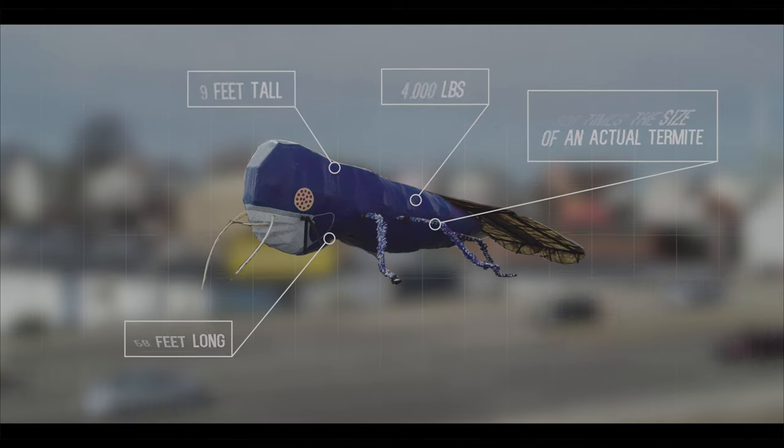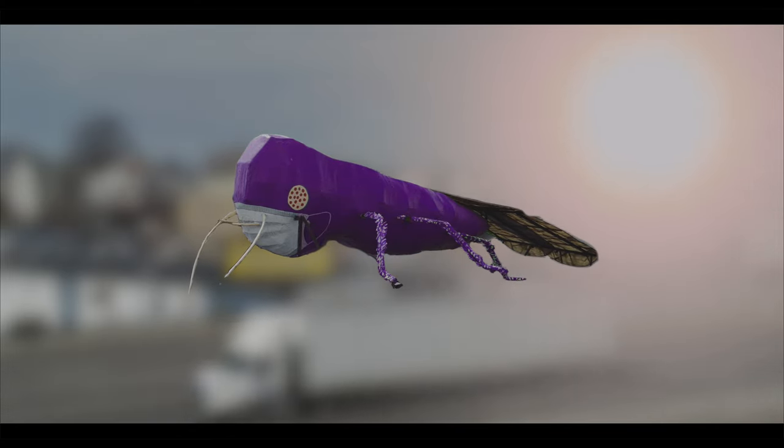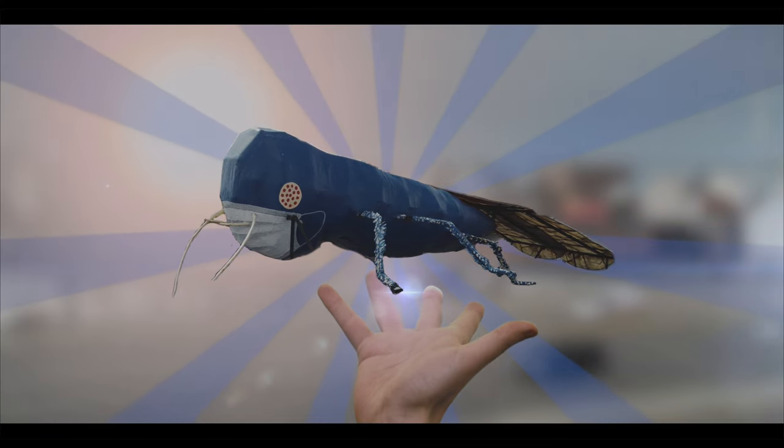The bug was originally painted purple, the color of a live termite viewed under a microscope, but the sunlight faded it to blue. At this point, it became well known as the big blue bug, so they decided to keep it blue. That's cool, but does it have a name?